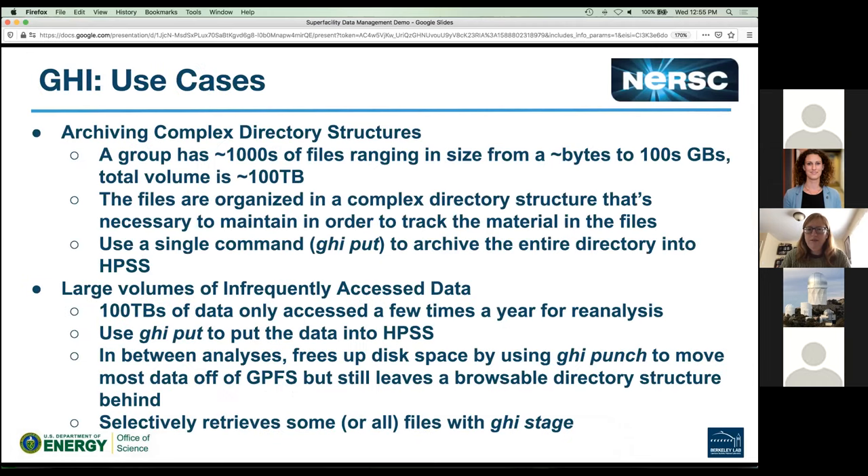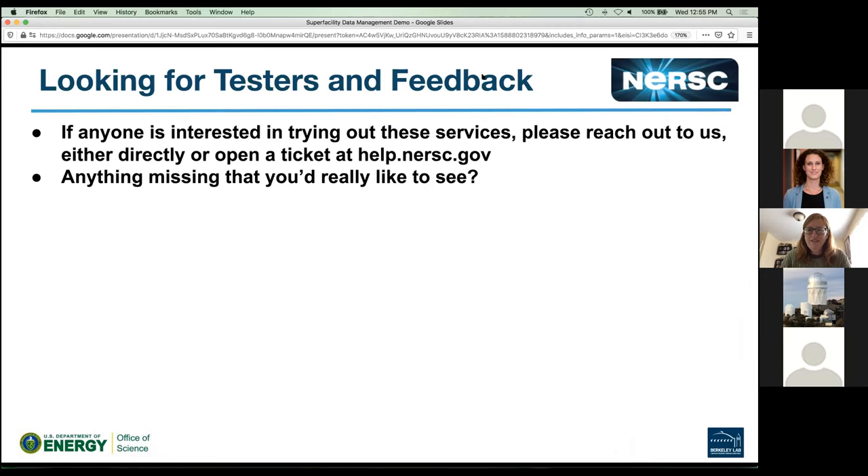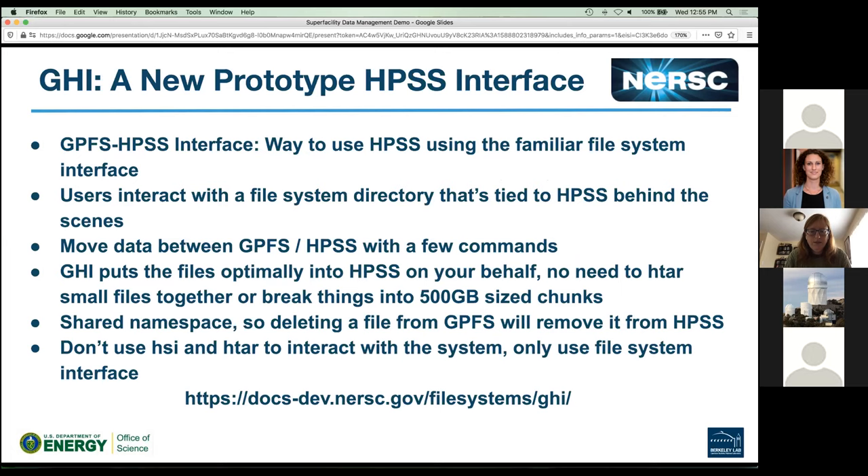We were supposed to have Bjorn's Globus sharing demo but there's probably not enough time — we'll arrange to have that in one of the upcoming demo sessions, apologies to Bjorn. If anyone's interested in trying out these services, please reach out to us directly or open a ticket. If there's anything else missing that you'd really like to see, definitely let us know. Documentation links are on the slide pages; we'll add the slides to the webpage, which is also in the calendar invites.